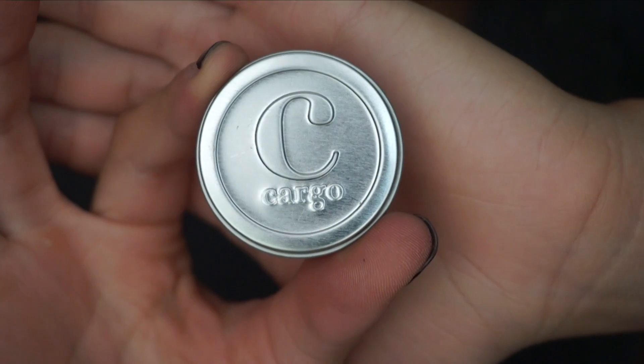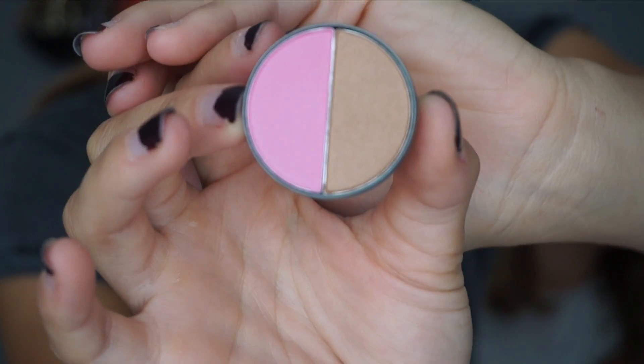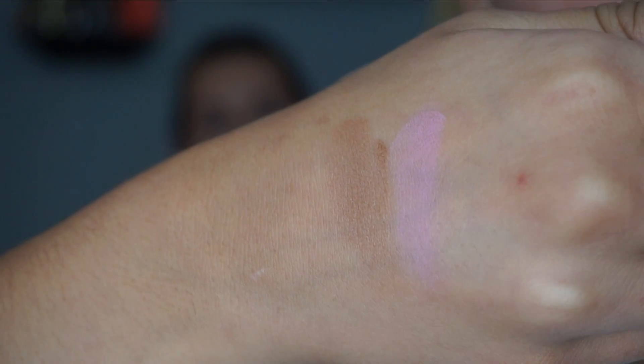First item: it's a blush and bronzer duo by Cargo. I was expecting a mix, but that's really cool and very portable — great for my to-go bag since I'm always on the go. I'm gonna swatch these on you, Taylor. Oh, it's pretty! Really nice shades — nice for summer, shimmery and bright.